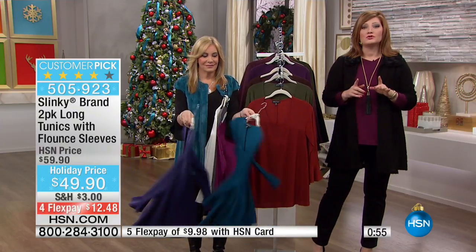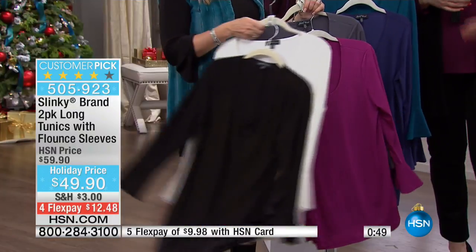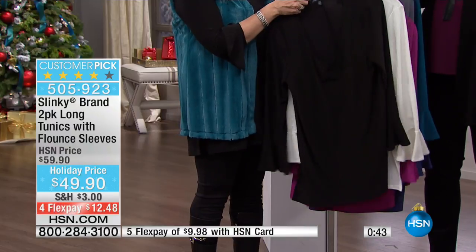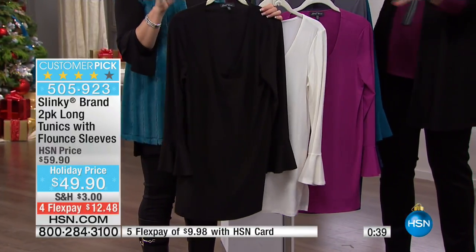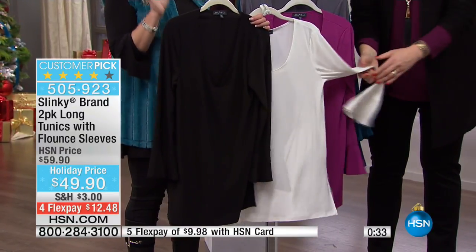We'll run you through the colors one more time for those just tuning in. It's about 30 and a half inches in length — nice straight, nice movement. This is a reorder, meaning we brought more back in stock because you guys requested it. You loved it. Number one best-selling two-pack of tunics for the season. This is one you don't want to miss.